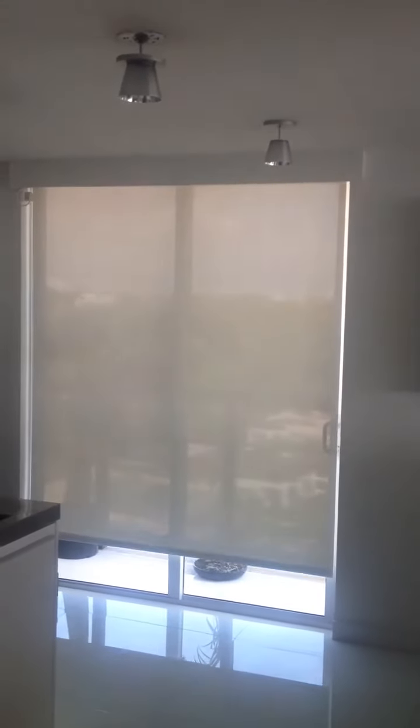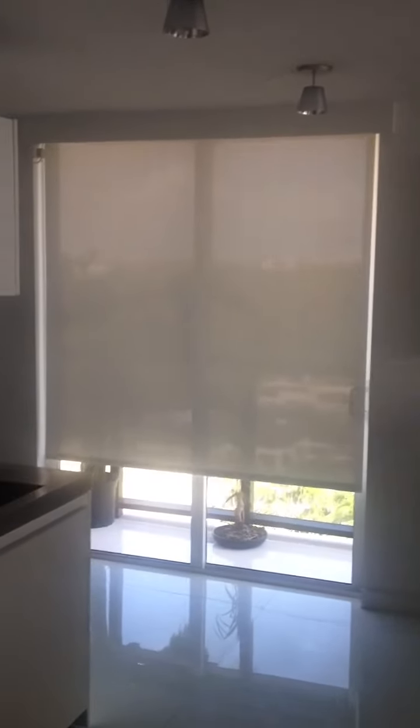Likewise in the kitchen. J. Edison Interiors, 305-792-8772.